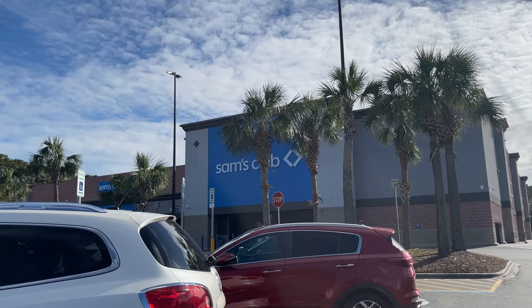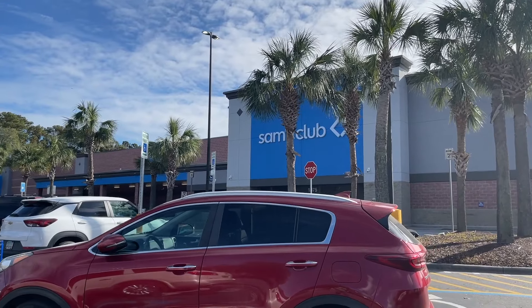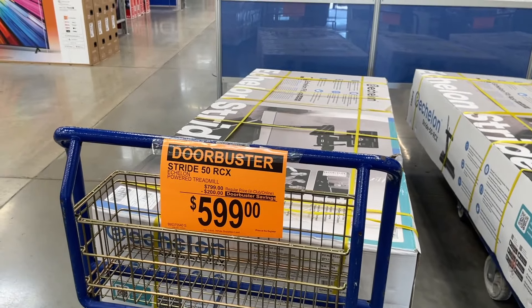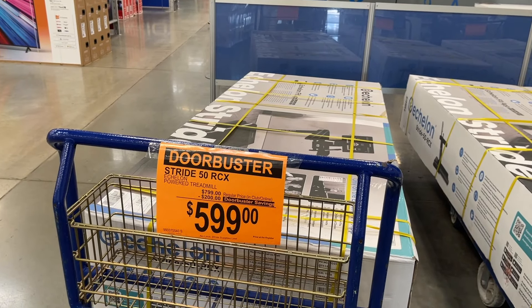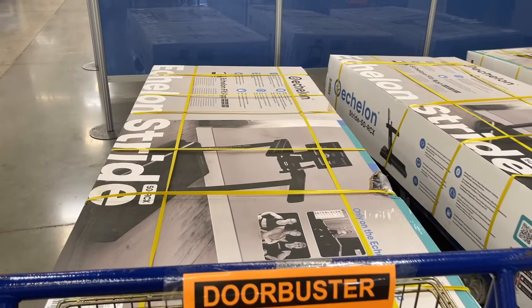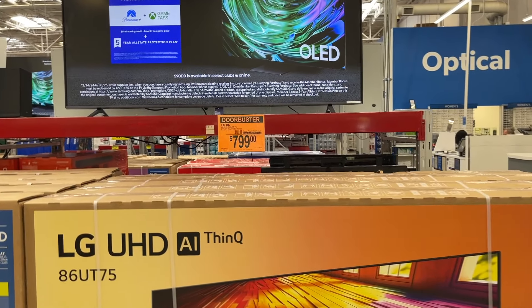Hello and welcome! I'm headed into Sam's to see what kind of deals we can find. Right when you walk in, they've got doorbuster treadmills — $600 from $7.99. They also have TVs here for $700-$800, down from $900.